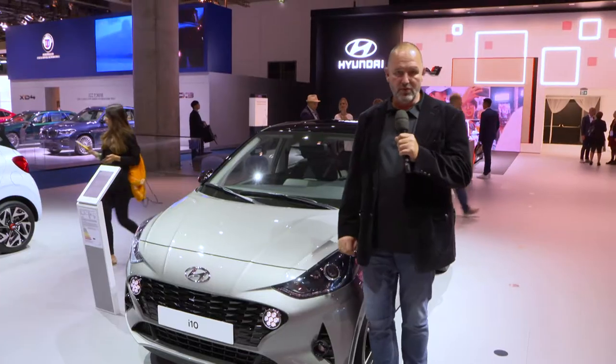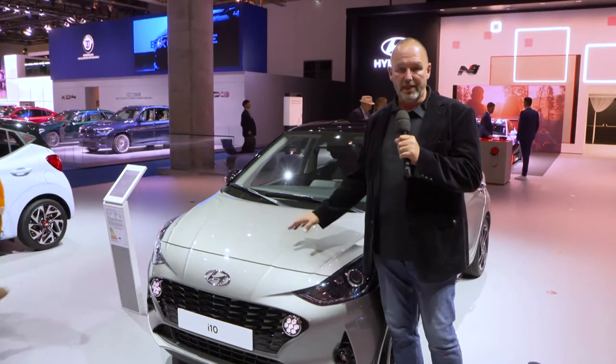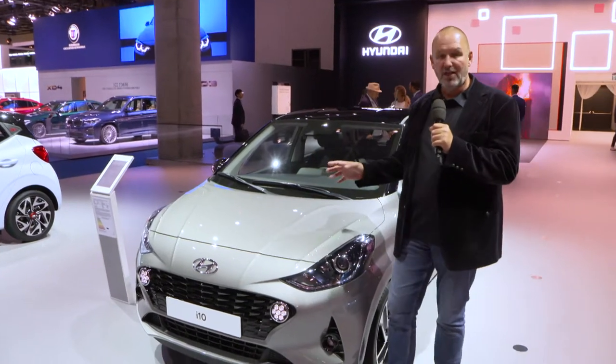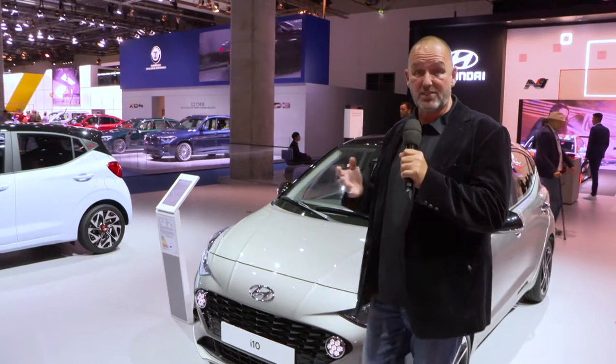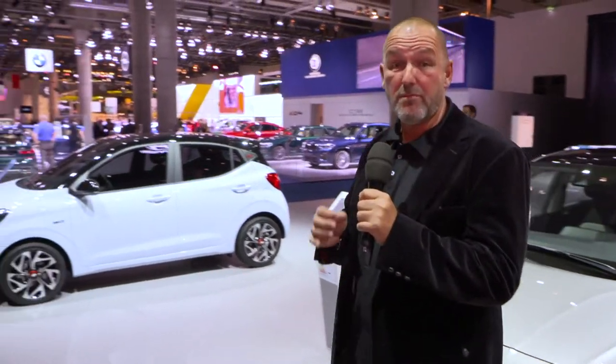Another highlight of the Hyundai booth is the new i10, now in its third generation. It's not only one of the best connected cars in its class, it's also one of the safest, featuring as standard a front collision system as well as a lane departure system. The car starts in Germany at a price of less than 11,000 euros, and if you like it a bit more sporty, you can take the N version.